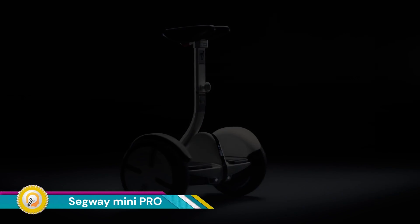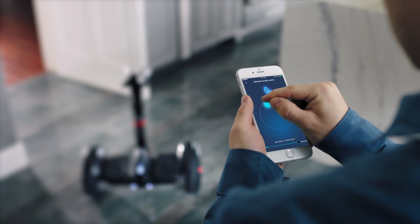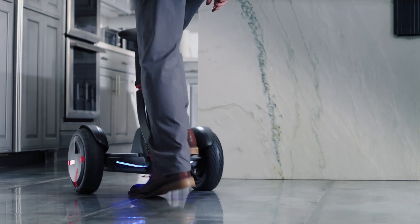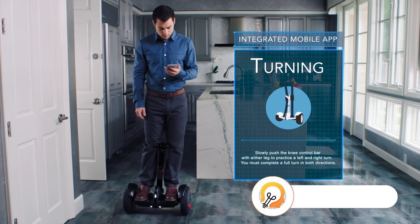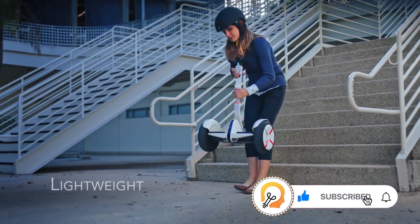The Segway Mini Pro is a smart, self-balancing personal transporter designed for convenient, short-distance travel. Equipped with advanced gyroscopic technology, it provides stability and smooth rides. Unlike traditional hoverboards, the Mini Pro features a knee control bar, allowing for precise steering and control, capable of reaching speeds up to 10 miles per hour.